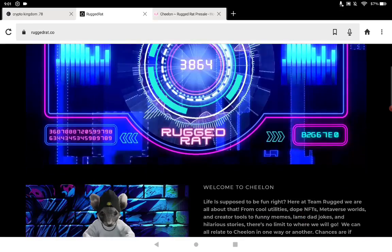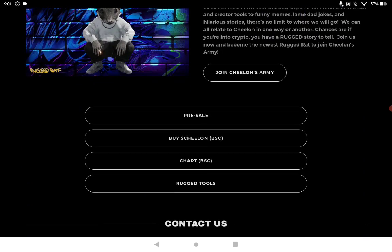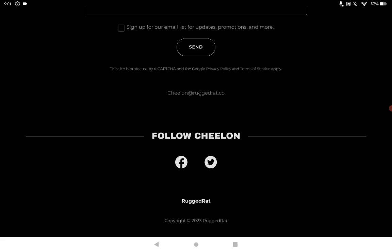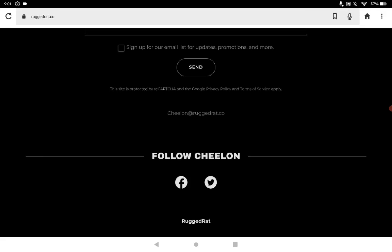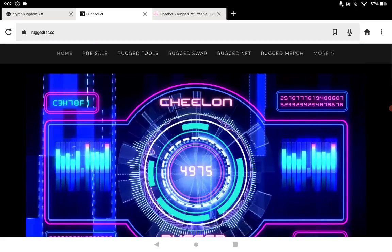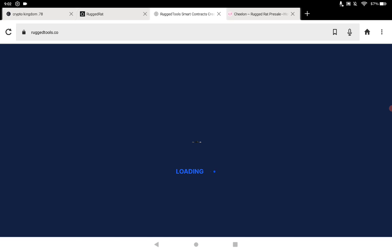This is the Chilon Rugged Rat — and this isn't just a meme coin where the price just goes up and down. It actually has utility. You can get to their socials — Telegram, Twitter, and Facebook — from the site as well. With the rug tools section, it takes you to a separate link: rugtools.co.